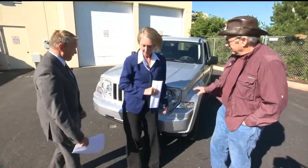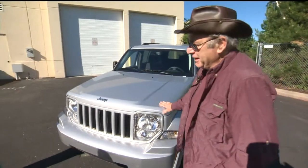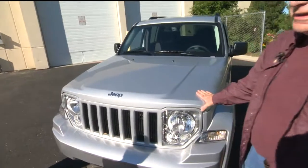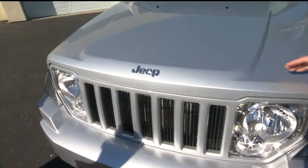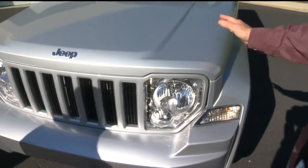Matt is here with us. What are we looking at today? We're looking at an antique, but it's still in production. This is the Jeep Liberty Sport. It hasn't been redesigned since 2008, and it didn't get much of a redesign then. Notice the seven-bar grille — always a Jeep trademark. This is a serious off-road vehicle.